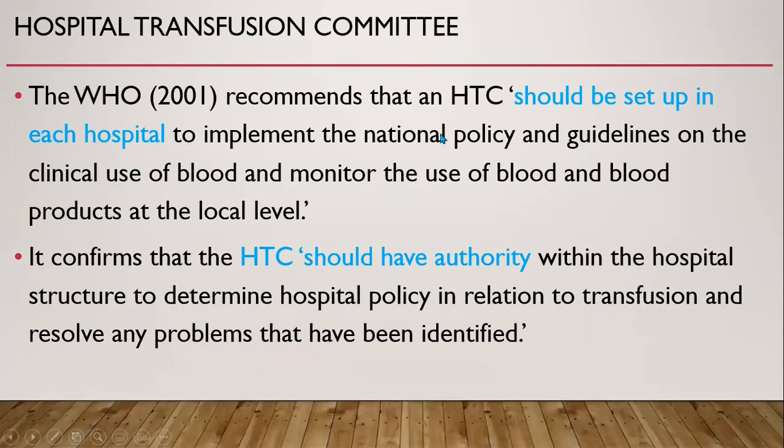The WHO recommends that a Hospital Transfusion Committee should be set up in each hospital to implement the national policy and guidelines on the clinical use of blood and to monitor the use of blood and blood products at the local level. It confirms that the Hospital Transfusion Committee should have authority within the hospital structure, determine hospital policy in relation to transfusion, and resolve any problems that have been identified. The chairperson should have authority within the hospital.